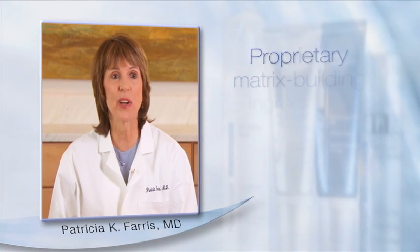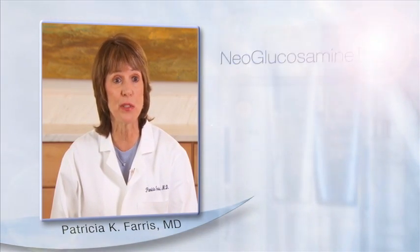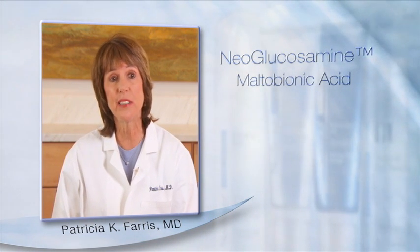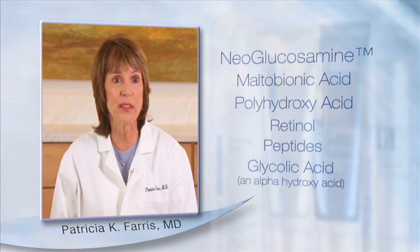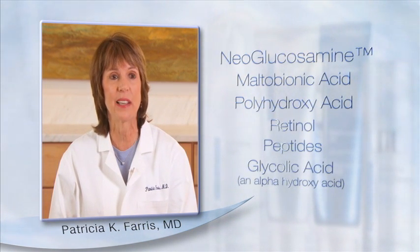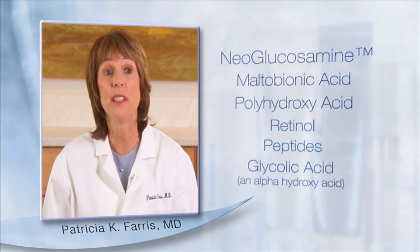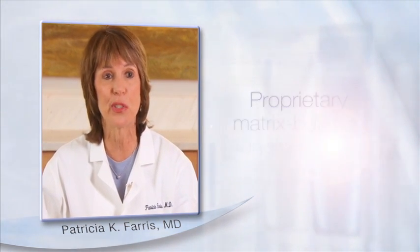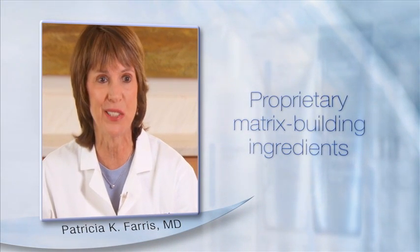SkinActive contains Neostrata's proprietary matrix-building ingredients neoglucosamine and multibionic acid. It also contains Neostrata's hallmark polyhydroxy acid, along with retinol, peptides, and glycolic acid. This potent blend of actives stimulates collagen production and boosts the dermal matrix, thereby improving the appearance of deeper lines and wrinkles.